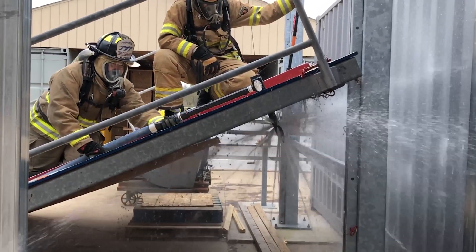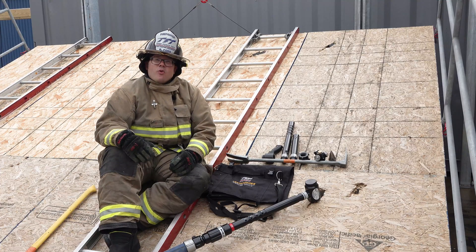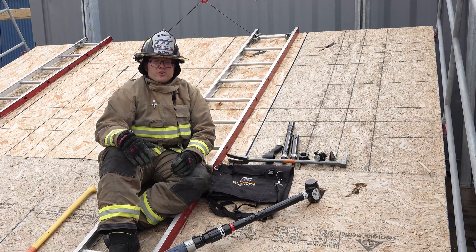So whether it's through the roof, through the wall, into the floor, or into the basement, consider the Transformer Piercing Nozzle System for your department today.